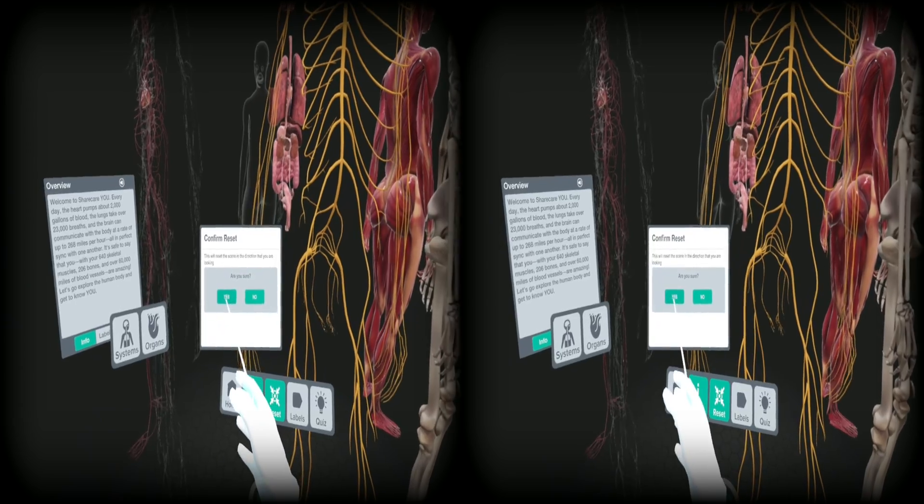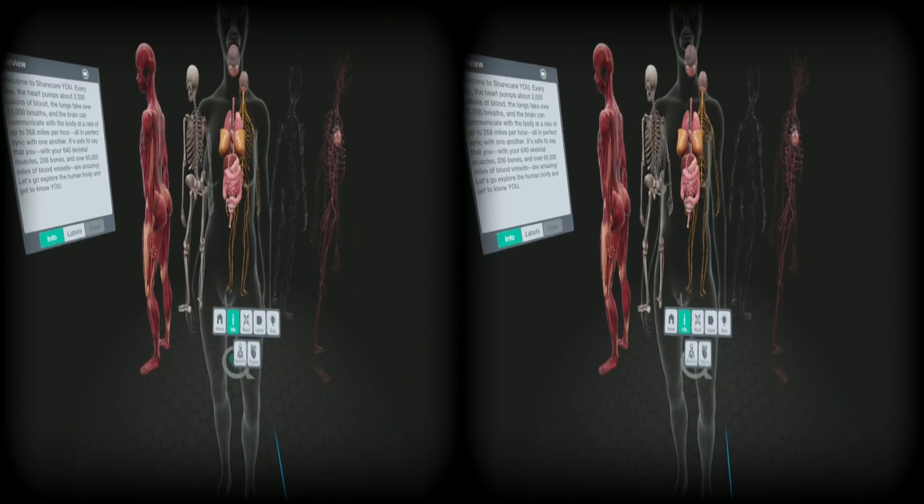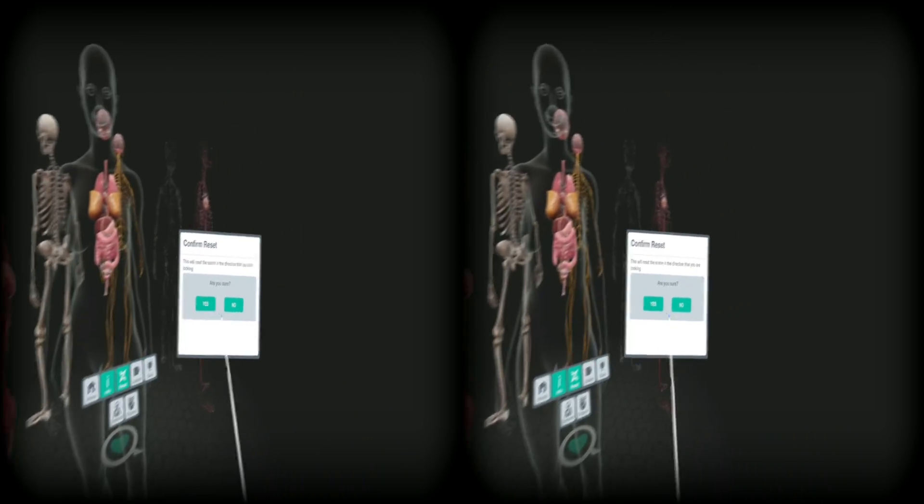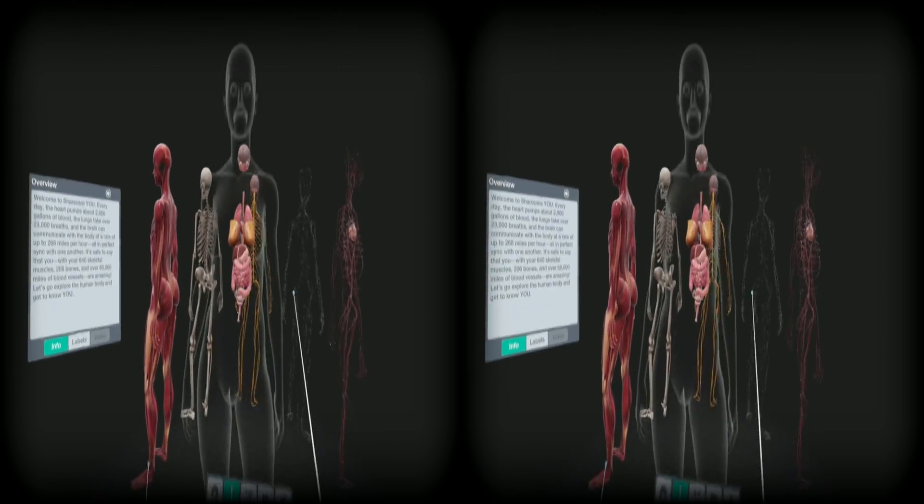Reset — are you sure? Yes. Wait, where am I standing? Okay, let's try this again. Set — yes. Okay, all right. Up it down.